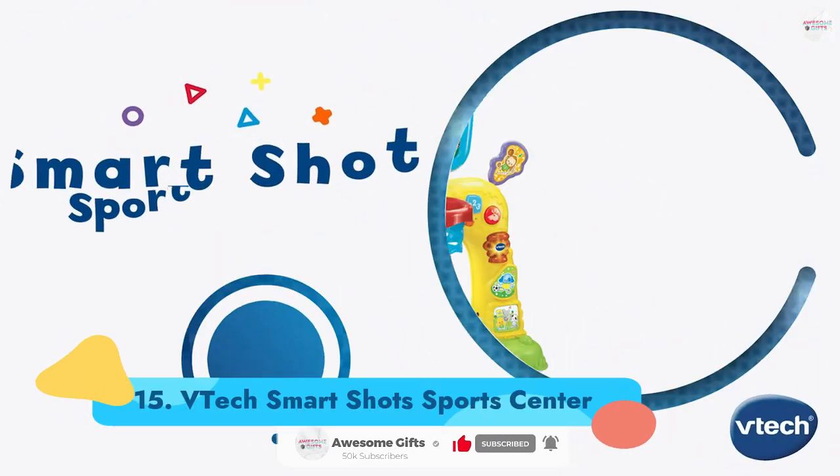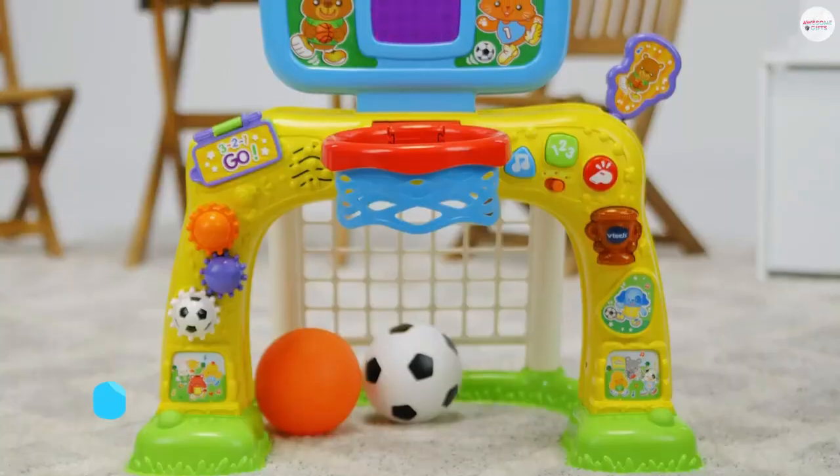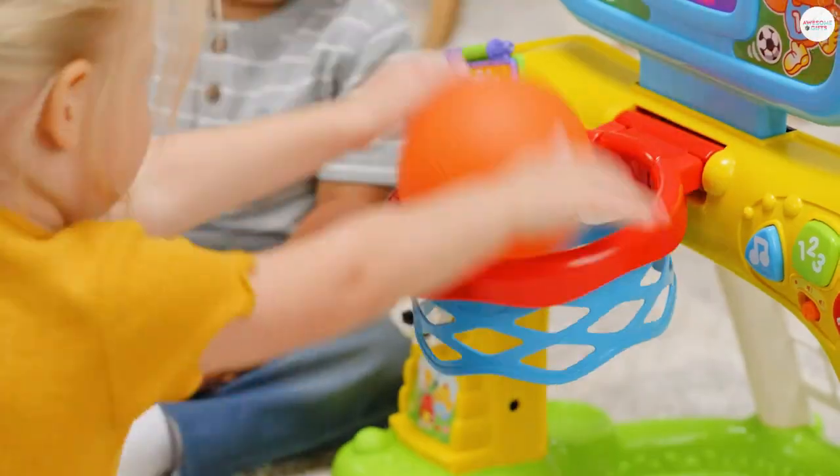Number 15: VTEC SmartShot Sports Center. Start your sporty toddler off with soccer and basketball with one toy. The set lights up and makes sounds while also keeping track of the baskets and goals on a light-up scoreboard. Ages 1+.